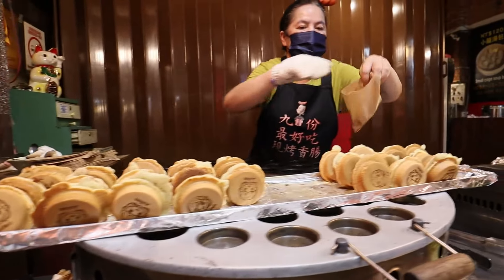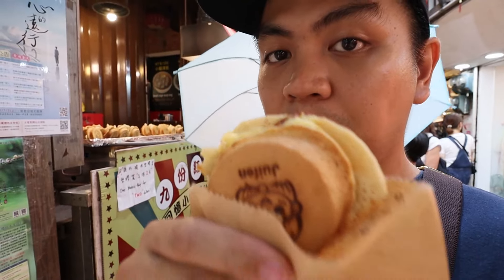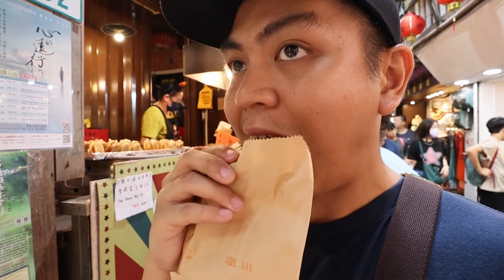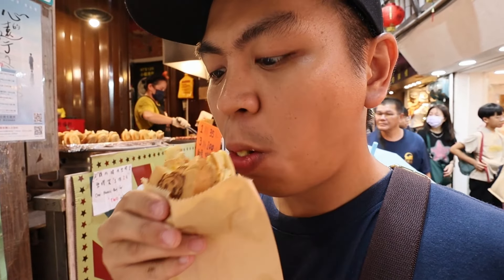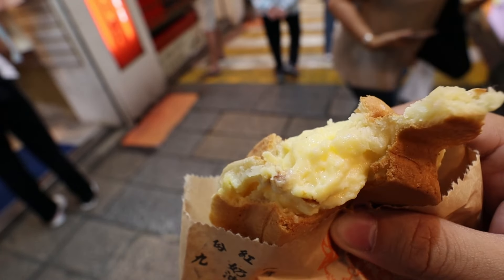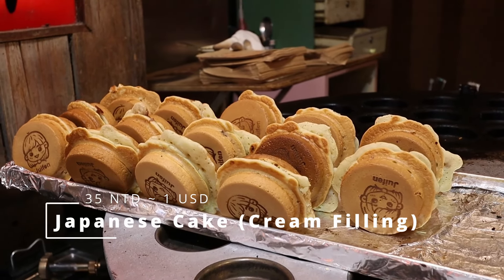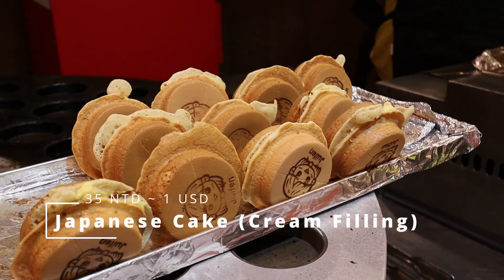What they have here is the Japanese-style cake — it's just a pancake with cream or red bean inside. It's almost the same as the ones back home in the Philippines. The filling is more custardy, with a crunchy outside and soft fluffy feel on the inside. It is creamy with a slightly sweet taste. It's all right for 35 NTD per piece.